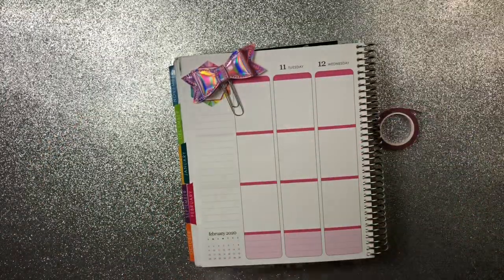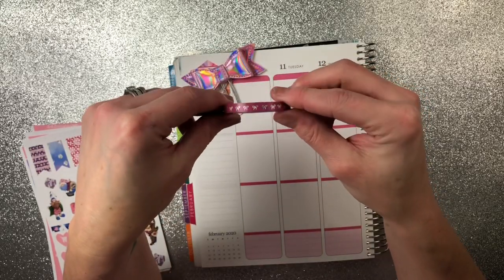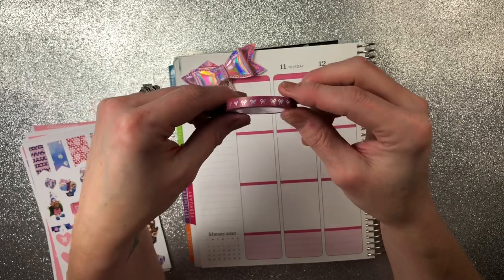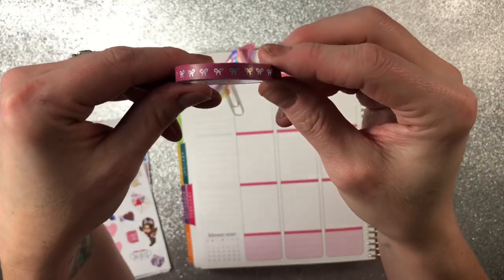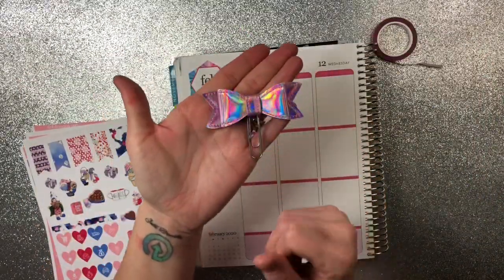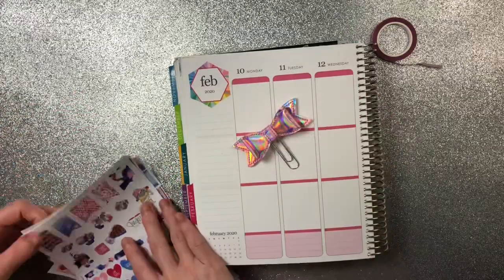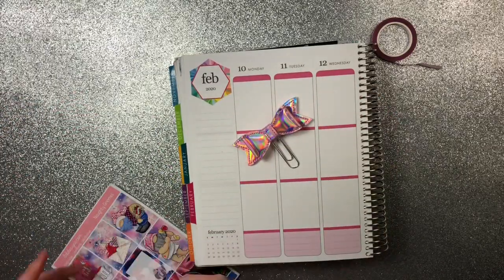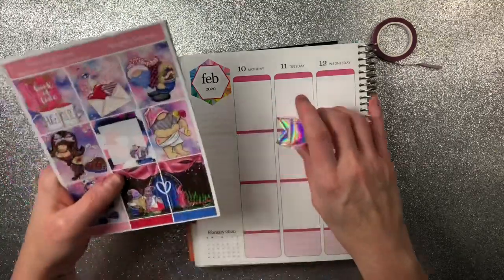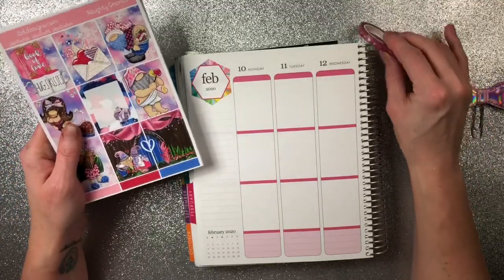I'm going to use this from So Cute Planner — it's a holographic foil washi. And this bow right here is from Coffee Break Planner, so I thought it would be really cute. Thank God this week is done in a rosy pink color so I don't have to do a bunch of whiteout — that just drives me crazy.